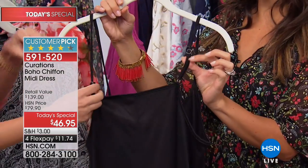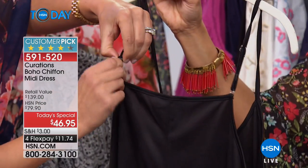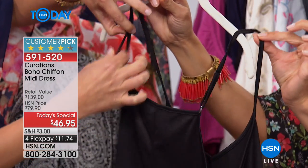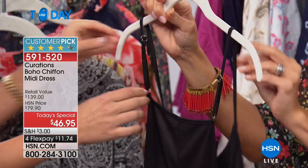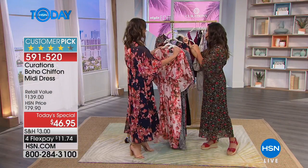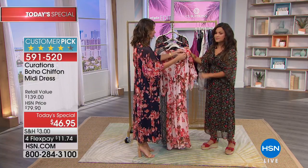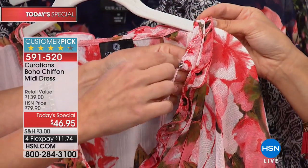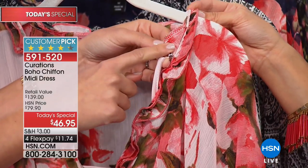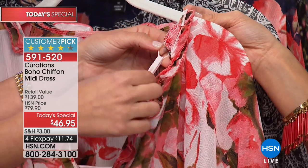The slip strap is adjustable — kind of like lingerie or a bra strap. Inside the dress there are little buttons where you can actually button the strap up onto the dress so it will never fall off your shoulders. You can even snap your bra into the same little string so you don't have to worry about anything falling off. This is why she's our style expert!